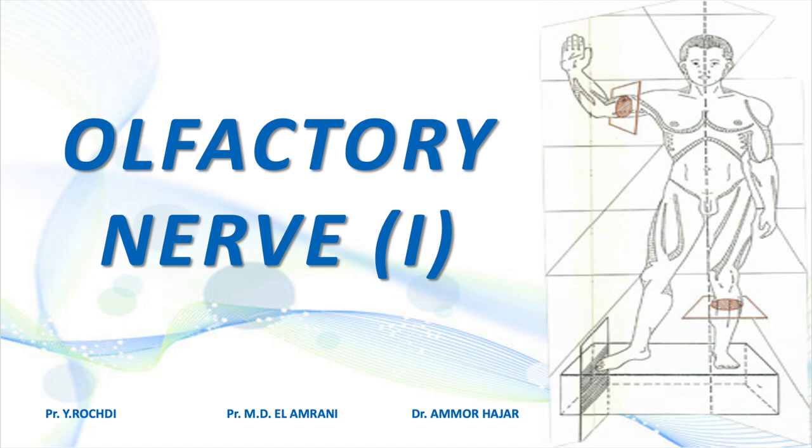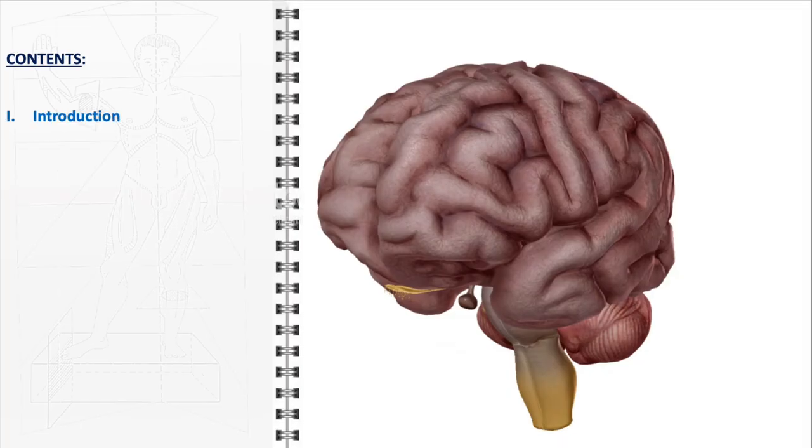In this video, we will delve into the intricate anatomy of the olfactory nerve, exploring its unique structure and vital role in the human sensory system. We'll begin with an introduction to the olfactory nerve, setting the stage for a comprehensive exploration of one of the most intriguing aspects of human anatomy.